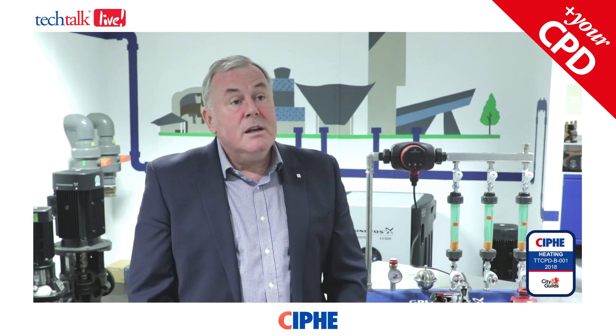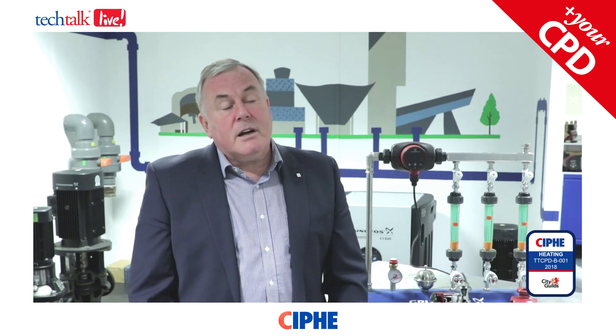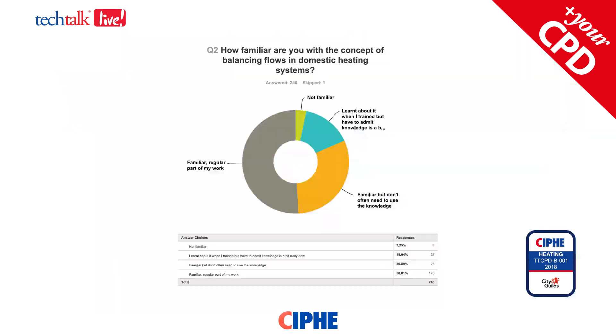In the building regulations, system balancing is described as expected practice — in other words, this should be done on every boiler and system install. We conducted some market research recently of over 250 installers; 50% said they were familiar with system balancing and use it regularly. However, if it's done, it's generally done for comfort reasons rather than efficiency — it's more about heating the radiators than whether we're heating them efficiently. A common comment we had back was: if all radiators get hot, what's the problem?